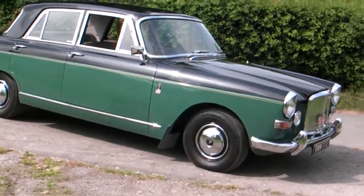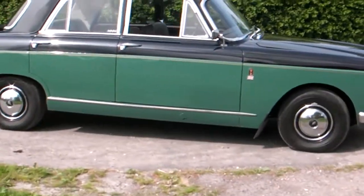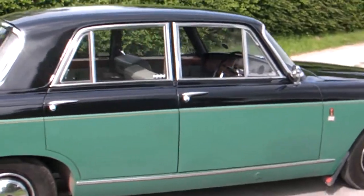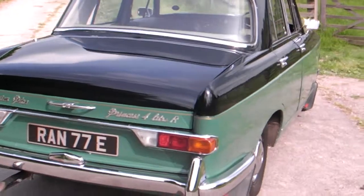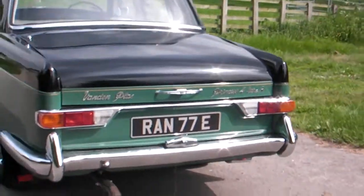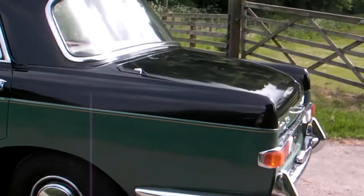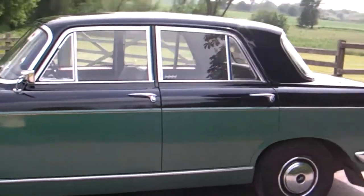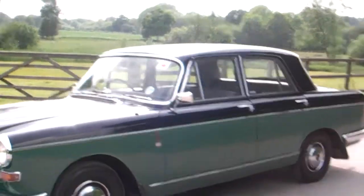Well folks, this is Danny at Bradley James Classics showing you this absolutely lovely Vonderpla Princess 4 litre R from 1966/67, registered with that lovely E-registration number plate. I just wanted to give you an idea of the condition of the car — she's really lovely, very striking, with lovely paintwork, a lovely combination of colour, and fantastic chrome.